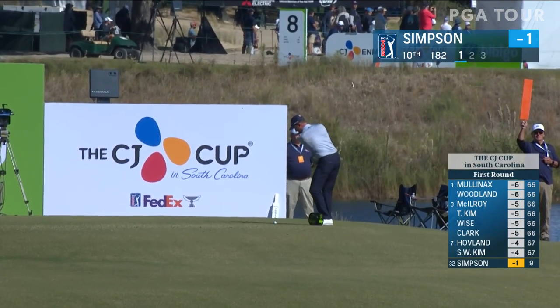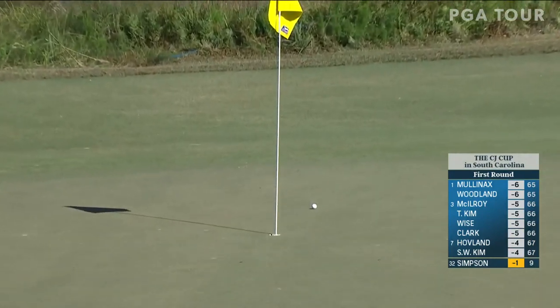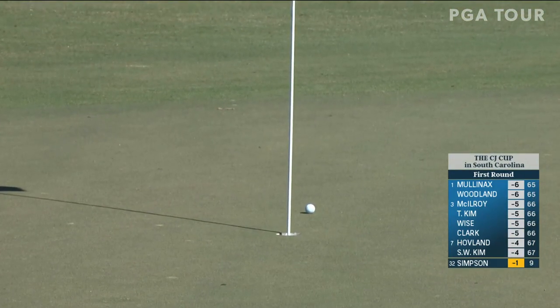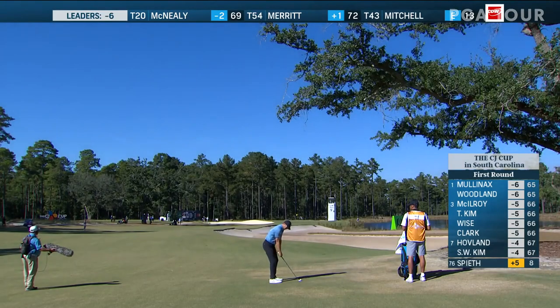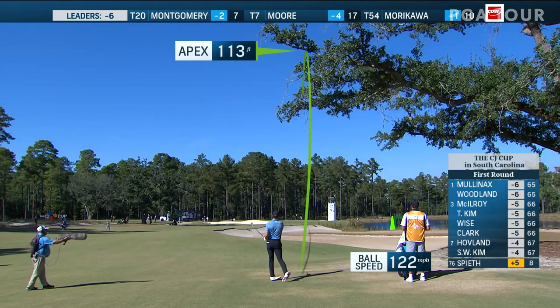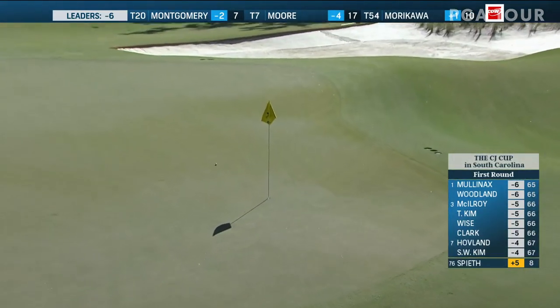Par three down the hill here. Hole location in the front right corner today, so only 182 yards. Been 11 birdies so far. A couple more rolls than it would have taken a peek. It's on a good line, and it's an excellent shot.